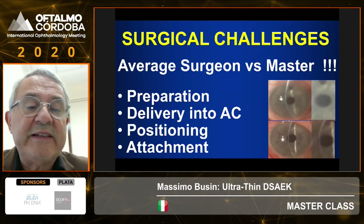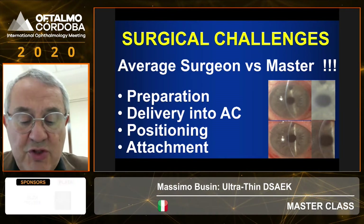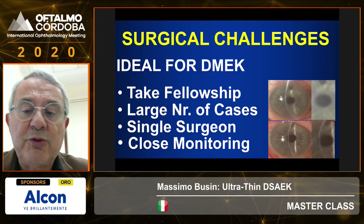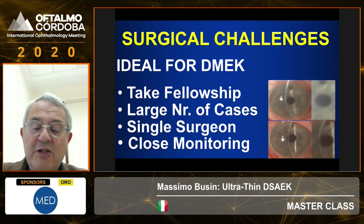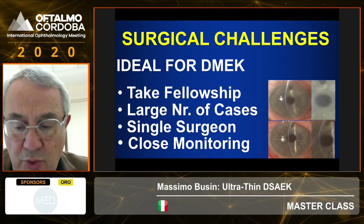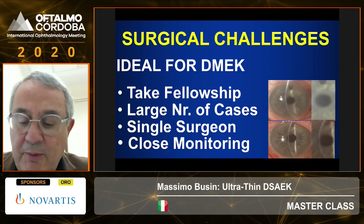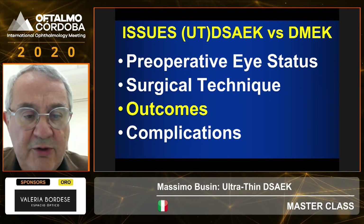Regarding surgical technique, you need to master all phases of the procedure both in thin DSEK and in DMEK. Especially for DMEK, it is important to take a fellowship to be able to see a large number of cases performed by the same surgeon, and to have close monitoring of all patients you operate. You learn during your fellowship from the mistakes and solutions seen with different problems that may come across.